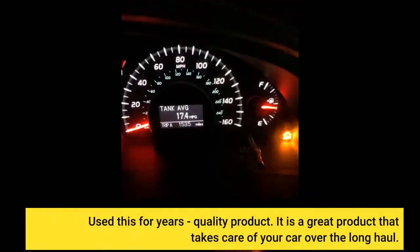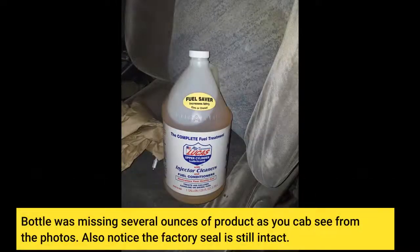Used this for years — quality product. It is a great product that takes care of your car over the long haul. Bottle was missing several ounces of product, as you can see from the photos. Also notice the factory seal is still intact.